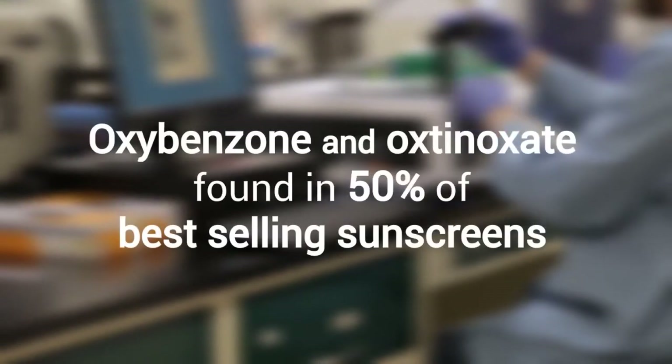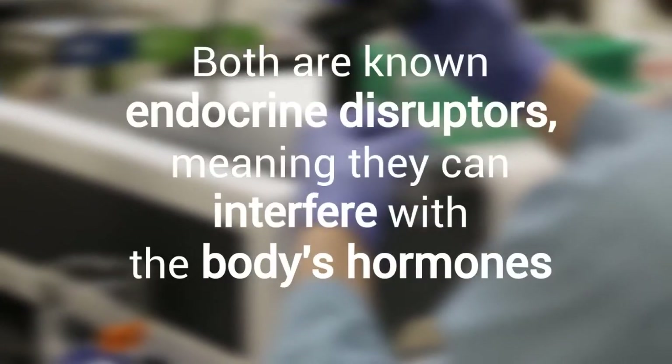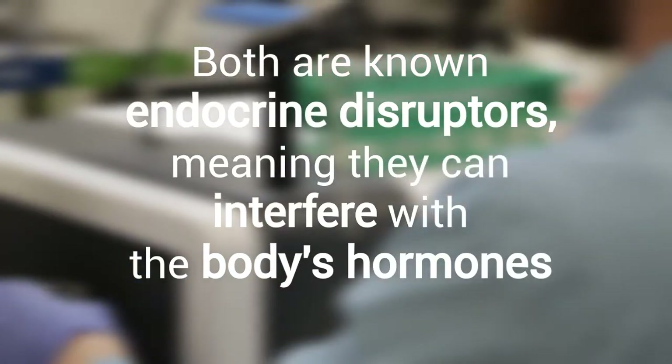Oxybenzone and oxenoxate are present in 50% of best-selling sunscreens. While effective ingredients at preventing sun exposure, both of these chemicals are known endocrine disruptors, which means they can interfere with the function of your body's hormone system, as well as having ties and links to damage to the environment, including coral reefs.